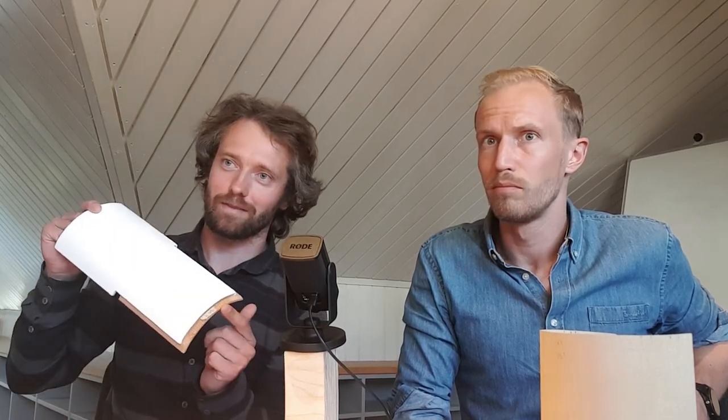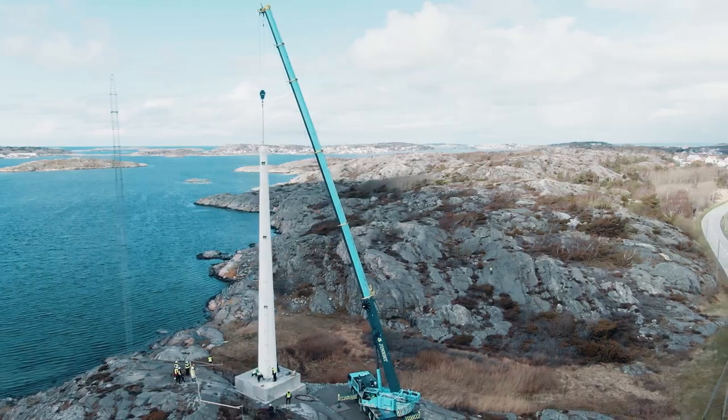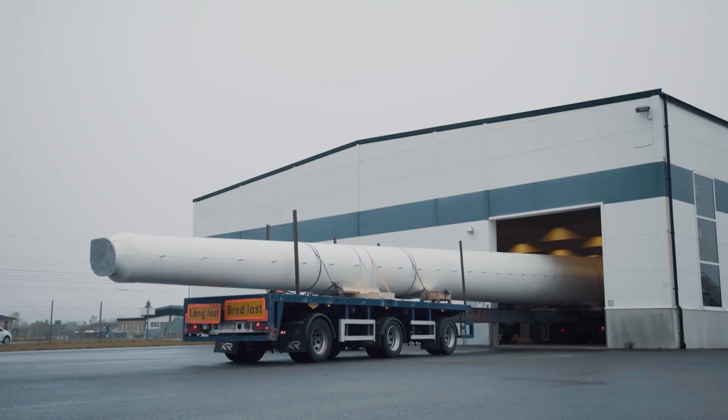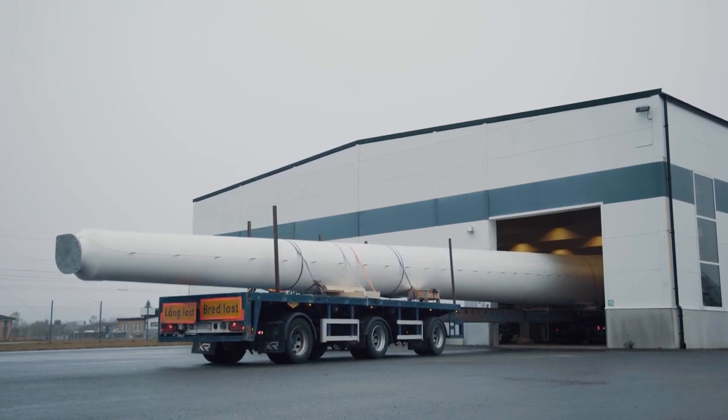The modules are produced in a factory and they have a shape — something like this. They are stacked on a truck, either a number on each trailer depending on size and weight capacity. You transport them to the site where the tower is supposed to stand, take the modules, and assemble them into circular sections. This can be done beforehand, and when the big crane arrives for erecting the tower, the circular sections can be lifted on top of each other, and then you put the turbine on top of that.